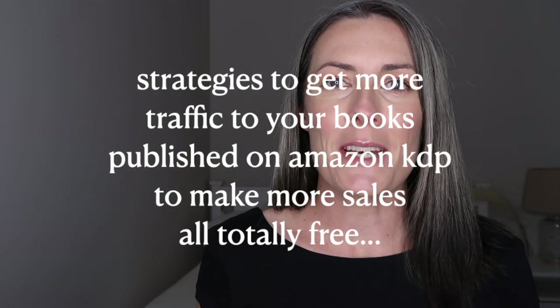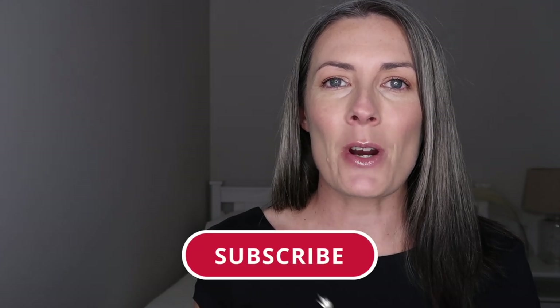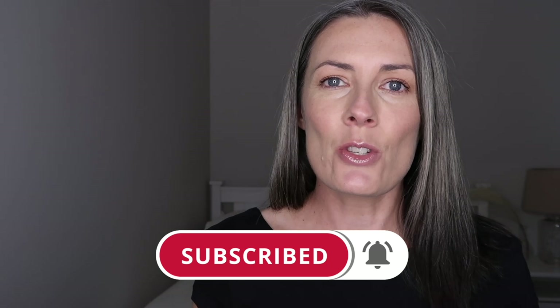Welcome to my channel, my name is Caroline, and if you are new around here please take a moment to subscribe. I really do appreciate it and you will get access to new videos that I upload every single week all about making money online.